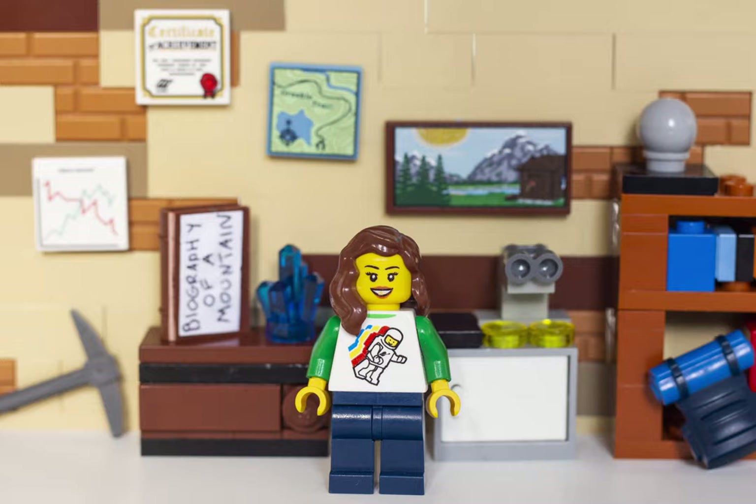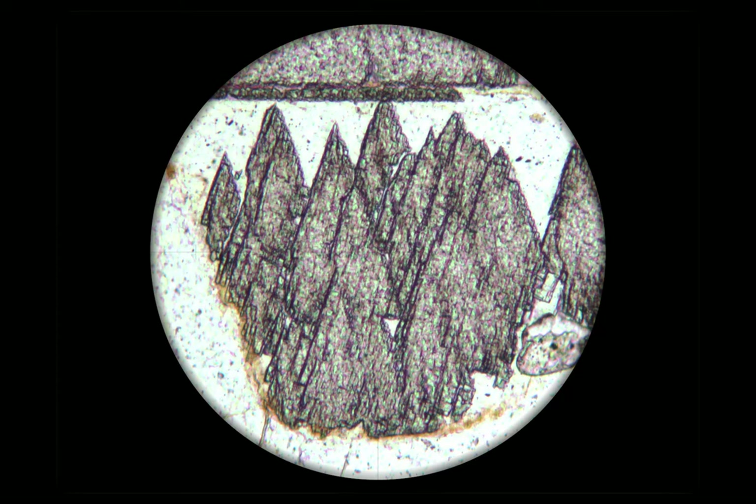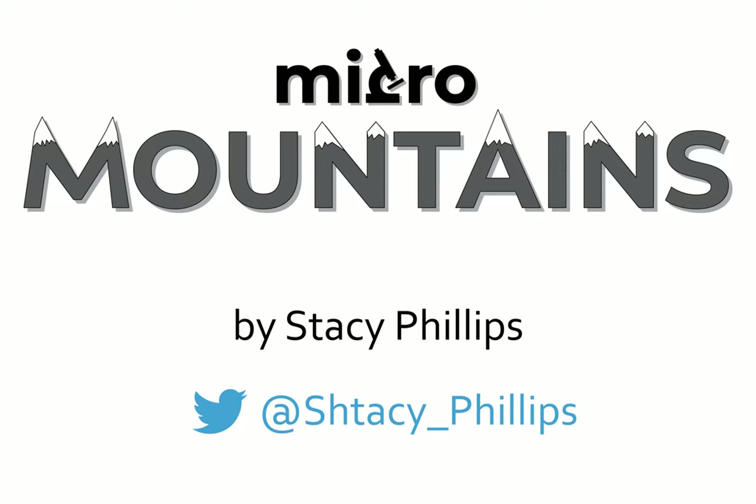Combining all these micro techniques has allowed a deeper understanding of how and when mountain ranges form. So while Andrew Ramsey didn't believe that you can look at a mountain through a microscope, I, on the other hand, definitely do.